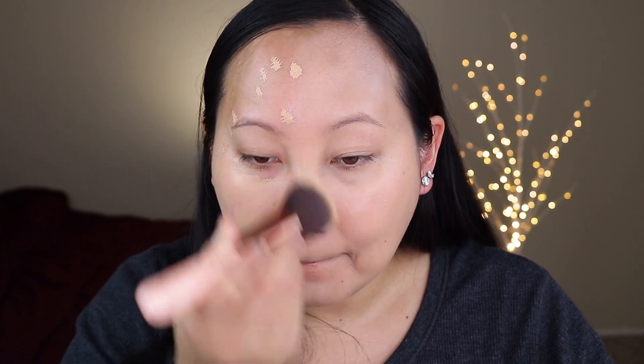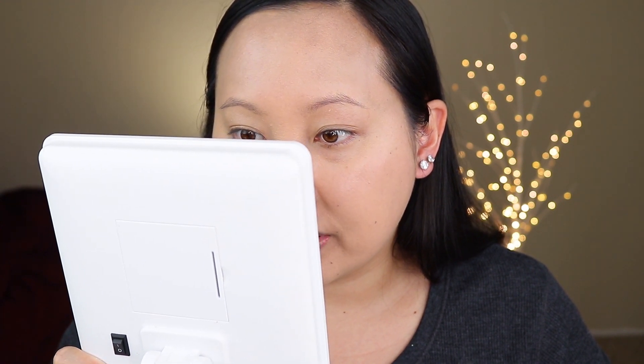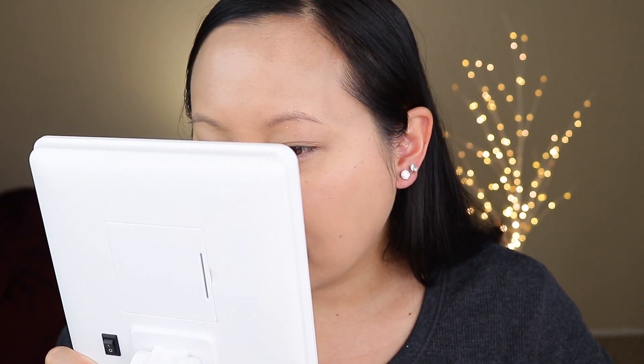I'm going to apply the foundation starting with the primed side, then do the same on the side without primer. It looks like this pump was a fuller one — half of it was probably empty before — so I'm doing one pump per side.